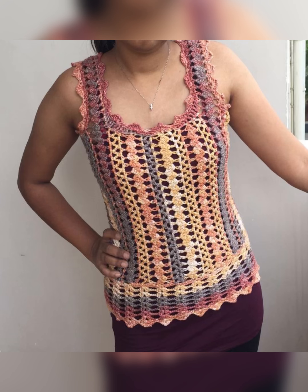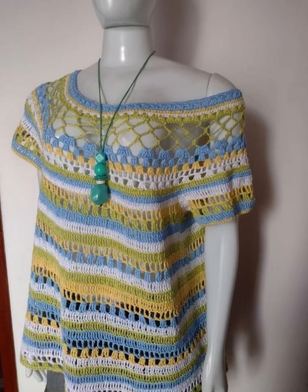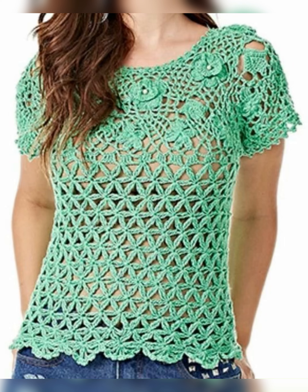Crochet fashion never goes away, it is always trending. Crochet dresses, crochet tops, crochet bags and crochet cardigans are all liked very much because they look very different and rare, which means they are not very common these days. Now look at this top — how beautifully it is styled.